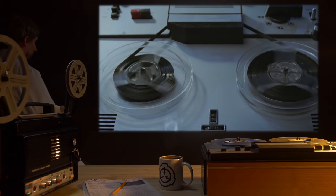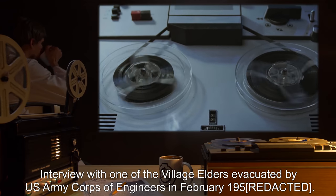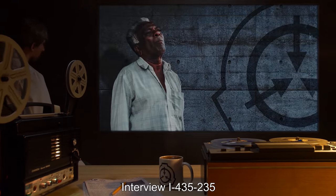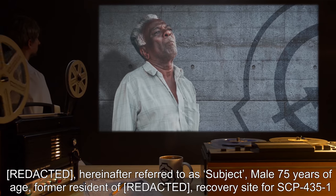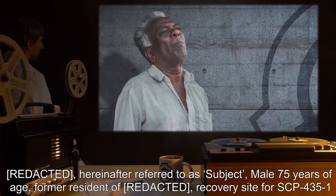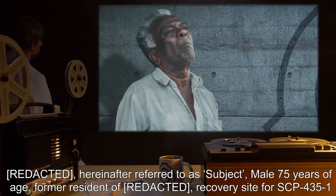Addendum 2 — Interview with one of the village elders evacuated by U.S. Army Corps of Engineers in February 1950. Interview I-435-235. Interviewed: referred to hereafter as Subject. Male, 75 years of age. Former resident of recovery site for SCP-435-1. Interviewer: Dr. Richards. Forward: Interview conducted as part of background research on the history of SCP-435 prior to Foundation custody. Begin log: 1-12-1960, 14:30.